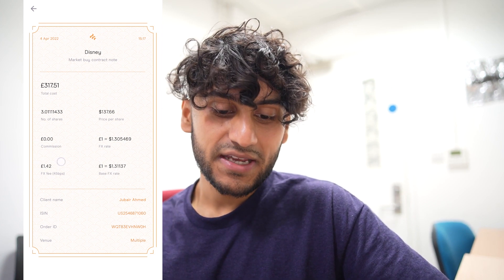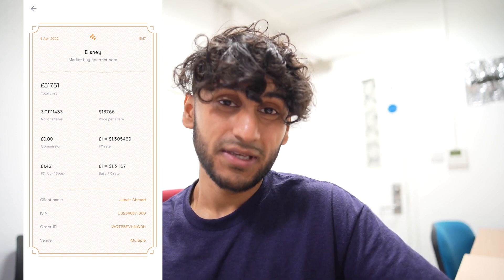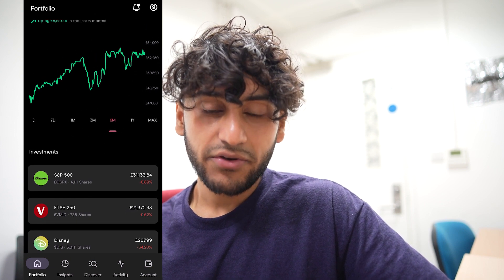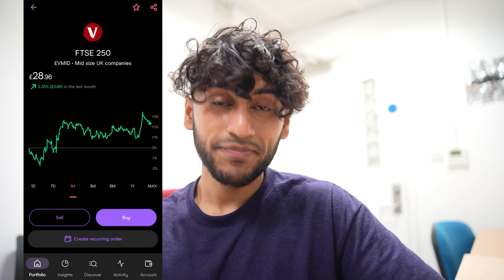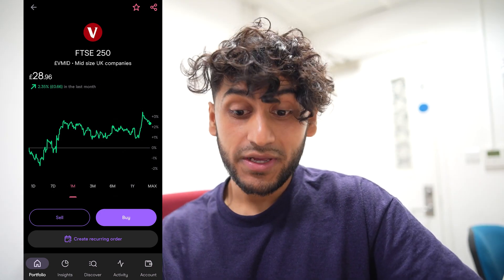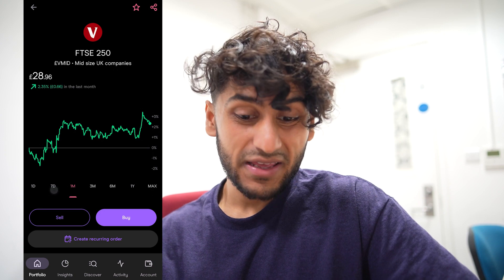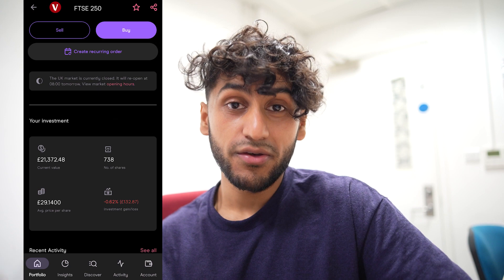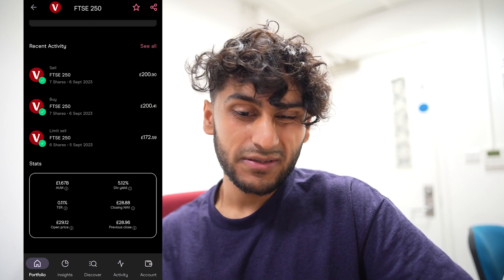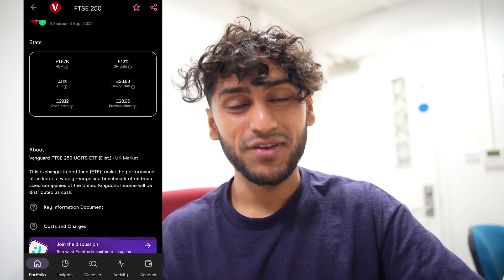Bear in mind there is a foreign exchange fee when selling or trading these American companies. Next I have 738 shares in the FTSE 250 ETF. Over the past month they are up by 2.35%, however the ex-dividend date just passed and this stock is going to take a nosedive — I think it will go back down to around 28.16. Overall I'm down by 0.62%, a loss of £132, but I am expecting a dividend of around £200 this time.